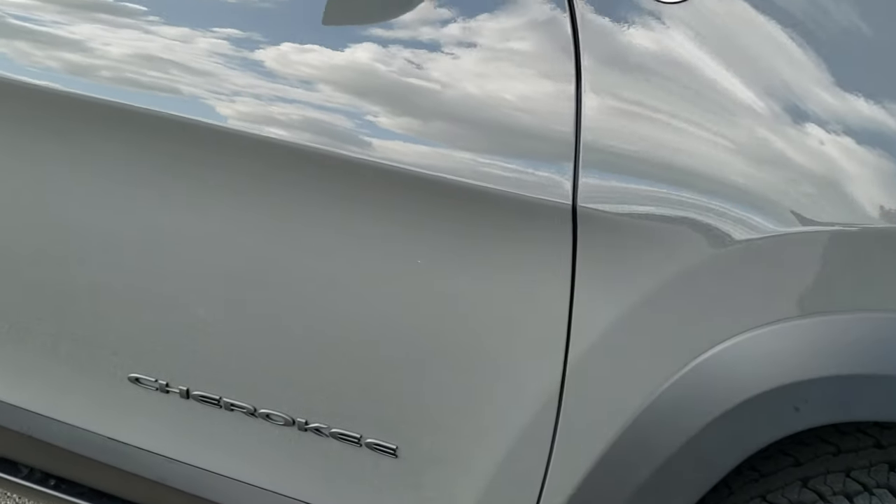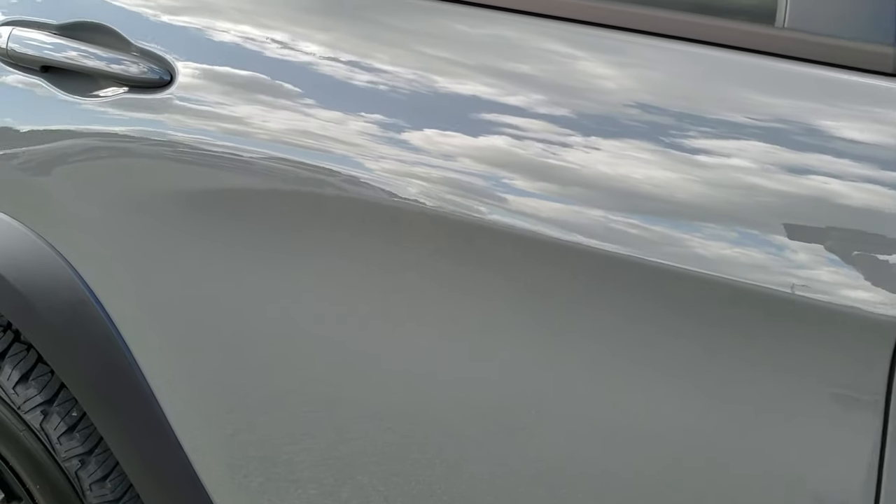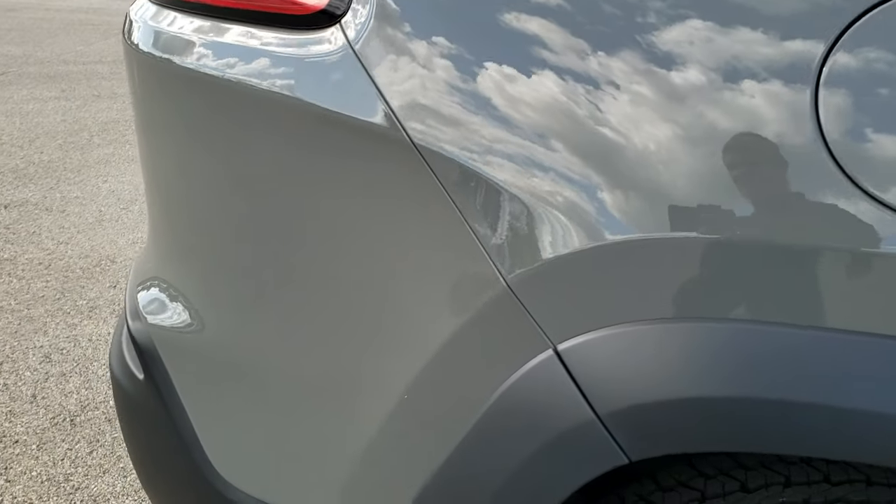As you go down this side of the vehicle, take note of how clean the body is, how reflective and mirror-like that paint is. No dents, no dings, no scuffs, no scrapes. Very, very clean.